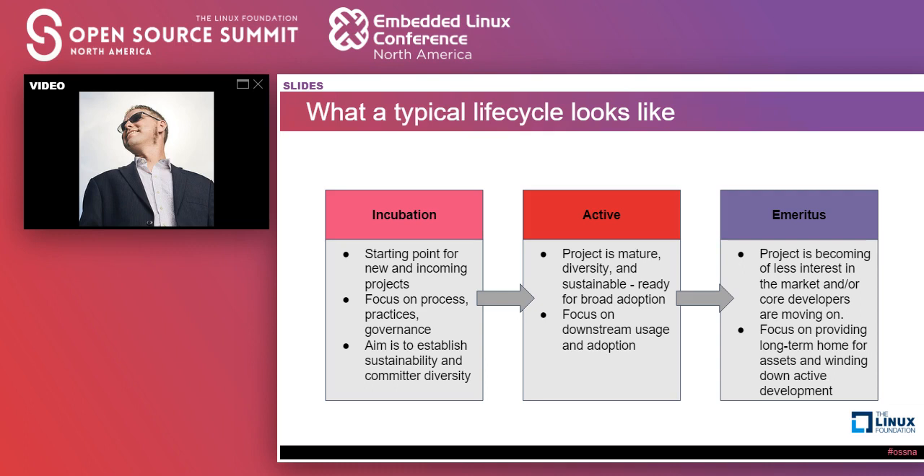Looking at a lifecycle — and there are different models, the Apache Software Foundation has something very similar — for us it looks at three stages. The first is an incubation stage where projects are just coming in the door and starting to figure themselves out. The focus at that stage is getting your stuff together: what are my processes, what's my governance, how do I get releases out the door, how do I decide on whether a commit goes in, who decides that, how can people contribute code, what are the expectations for a contributor, do they need tests, do they need to sign a CLA, what license to even pick? There's a lot of work to do in that stage.